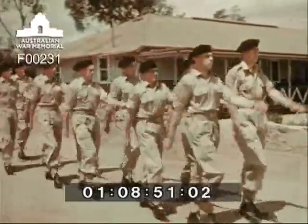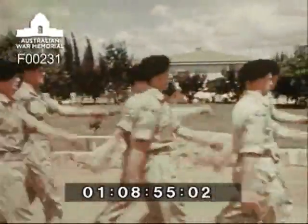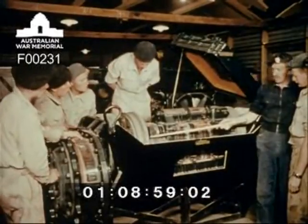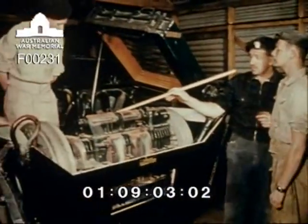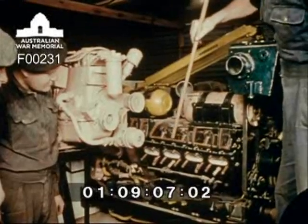At the Armoured School, Pakapanyal, courses are conducted for regular army, CMF and national service members. This school is equipped with a wide range of instructional models. This model is of a Centurion tank from which the hull armour has been cut away to reveal the sectionised component parts of the vehicle and their location.